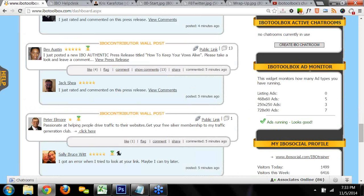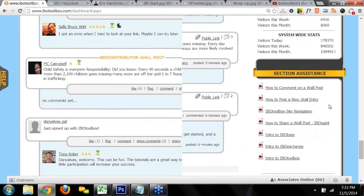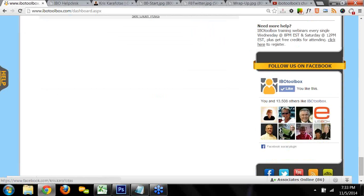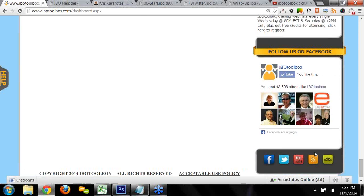Meetings are completely free, just like everything else here. If you don't know how to use it, just grab another member and play around with it because you'll definitely want to know how when a visitor comes to your IBO Social Profile and wants to chat live. You've also got your ad monitor, your IBO Social Profile link, the system-wide stats, the section assistance area with a training video link, and links to follow IBO Toolbox on Facebook, Twitter, YouTube, and their network blogs and blog feed.